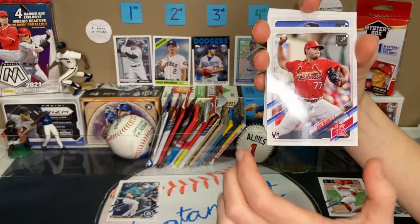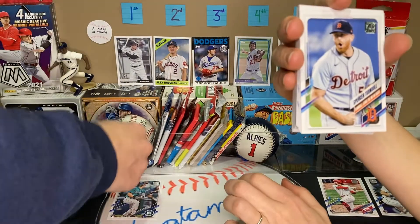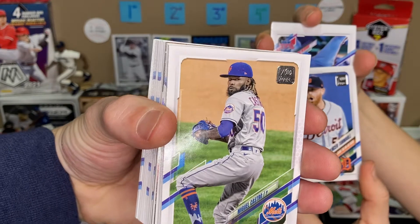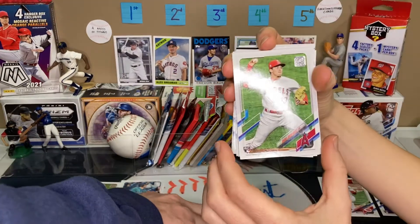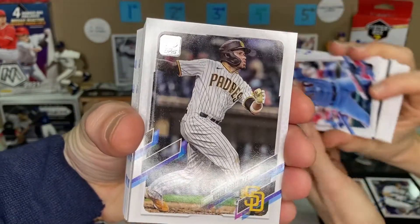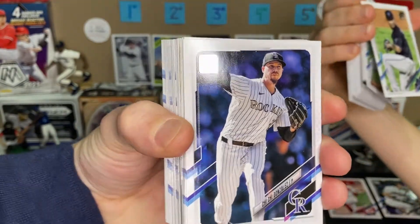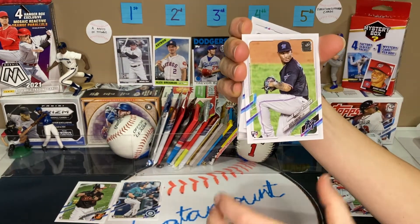Roel Ramirez, that's a rookie. Rookie debut of Ryan Mountcastle with the gold cup on there — it's a nice one. Spencer Turnbull — and that's the no-hitter card as well, enjoying the no-no rush. We had several no-hitters this past season and that was another one of them. Miguel Castro. Chris Rodriguez, a rookie card.